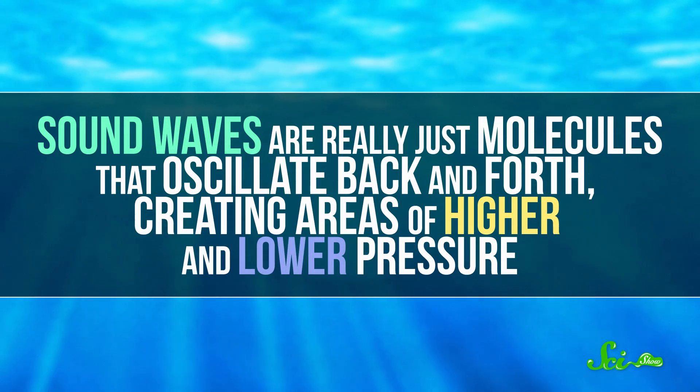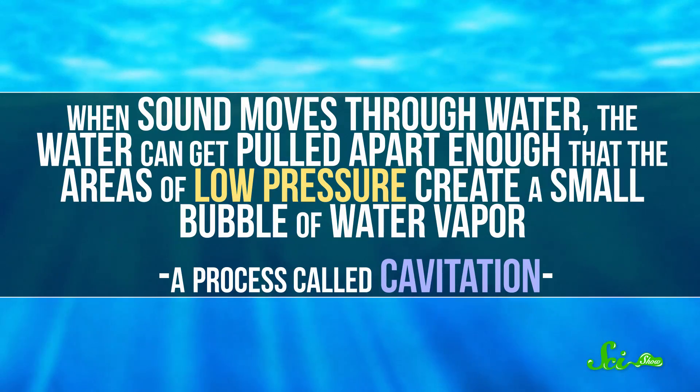All it takes to produce sonoluminescence is sound with the right frequency moving through water. Sound waves are really just molecules that oscillate back and forth, creating areas of higher and lower pressure. When sound moves through water, the water can get pulled apart enough that the areas of low pressure create a small bubble of water vapor, in a process called cavitation.